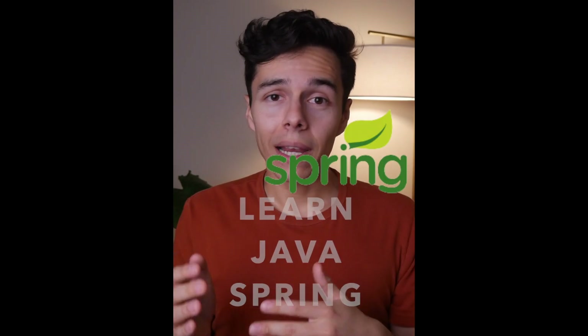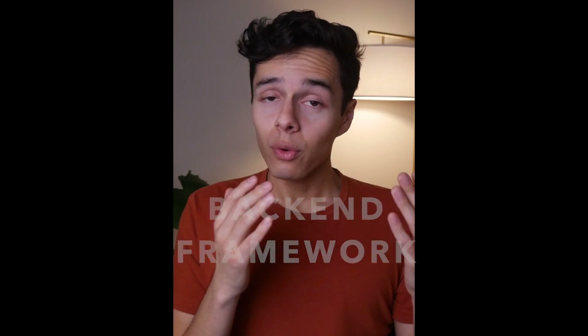Number two is to learn Java Spring. Java Spring is a backend framework used for running a server using Java. This is the main backend server that Amazon uses. For learning this, I would just look up the Spring documentation and run through one of their tutorials.